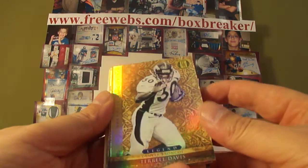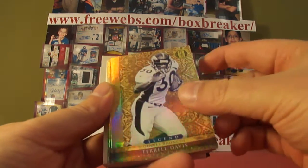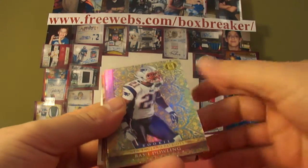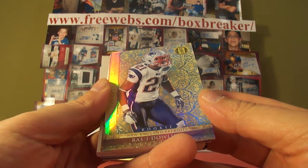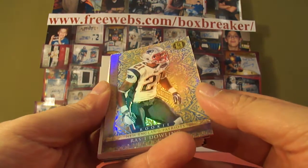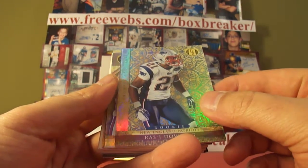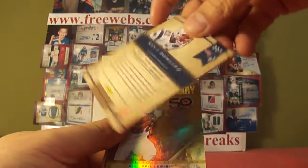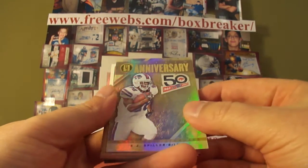Terrell Davis, Legend for the Broncos — that's EMT in Hawaii. Numbered out of 299. And Ross Dowling — I don't know if that's how you say it, Dowling — Patriots, and that's numbered 11 of 25.